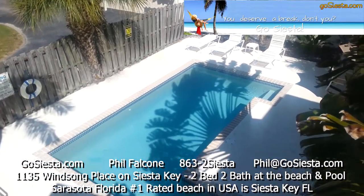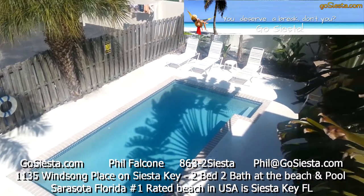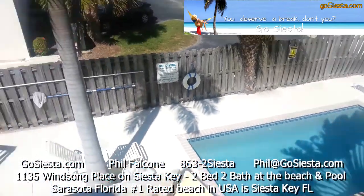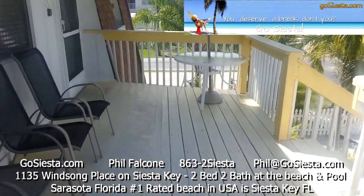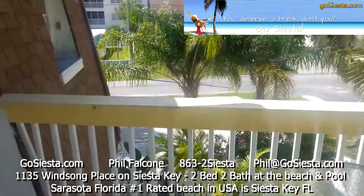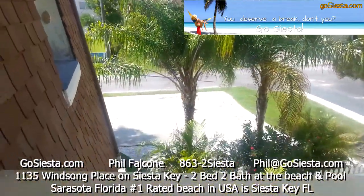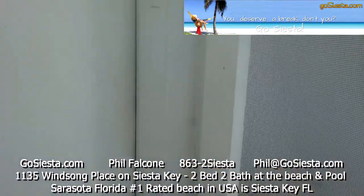Welcome to the Windsong Beach House in Siesta Key, Florida. I'm going to show you Unit C. We've got a deck up here with seating, beautiful palm trees all over the place, and plenty of parking. This is a second floor unit with two bedrooms — let's go inside and take a look.